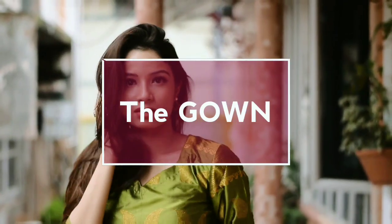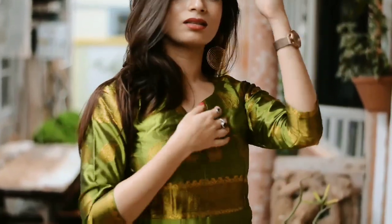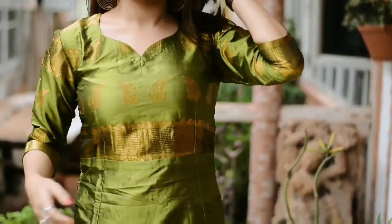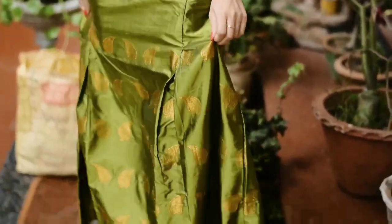Here comes the graceful attire — the gown, which I got stitched from a mehla chadar. I gave a special design to it and I am very happy to see how beautiful and graceful it looks. That's another beautiful outfit for a festive look.